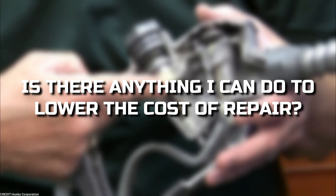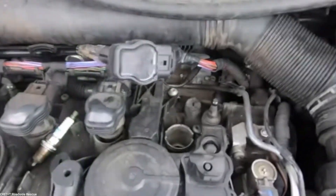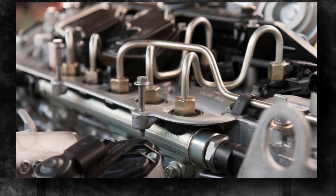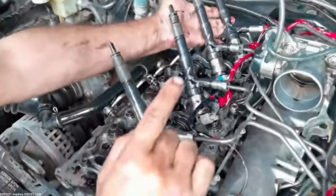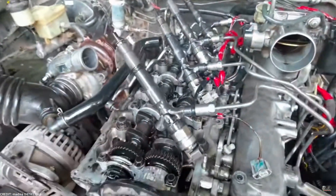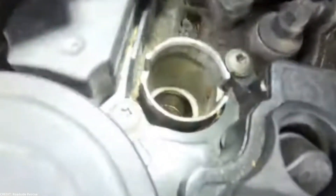One of the most important things that can help prevent premature fuel injector failure is proper fuel system maintenance. Manufacturers often specify a time or mileage interval for fuel filter replacement, so be sure to follow the recommendations for your vehicle to help reduce contaminants reaching the fuel injectors. Other preventative measures include using high-quality fuel and adding a fuel injector cleaning additive to the gas tank approximately every 5,000 miles, or as specified by the manufacturer. If repairs are needed, aftermarket or remanufactured parts may be available, but their service life or quality may be reduced compared to original equipment.